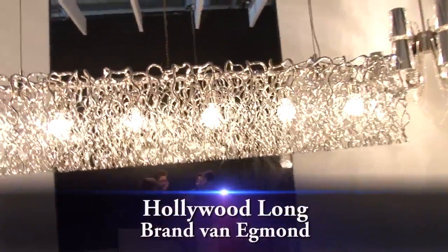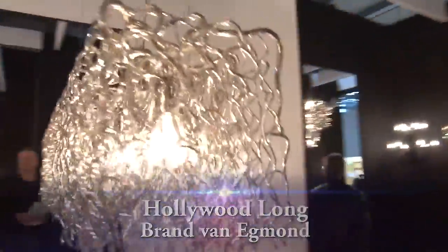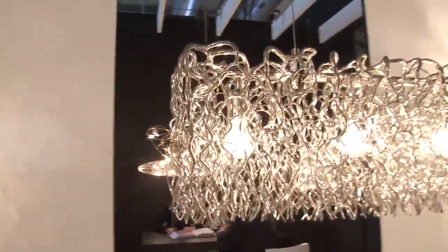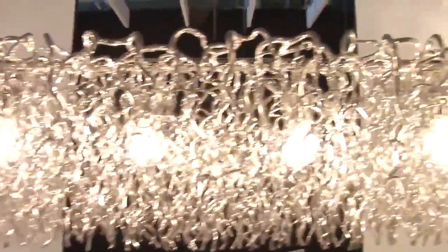This lamp is a totally different character but with the same concept — these branches flashing by this light inside. This is more for a contemporary office, for instance, but it can also be for residential use.